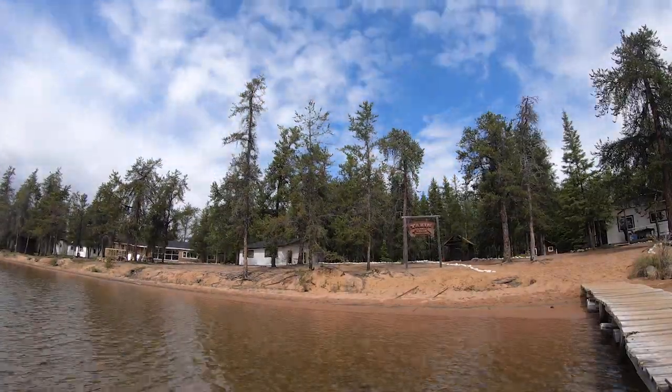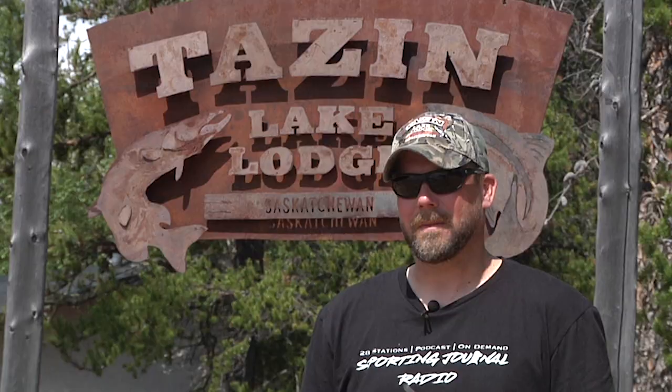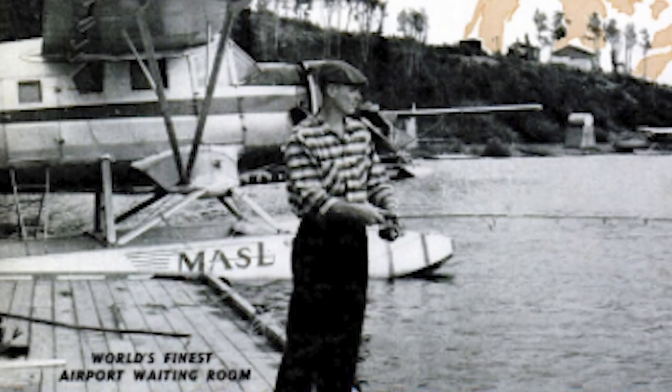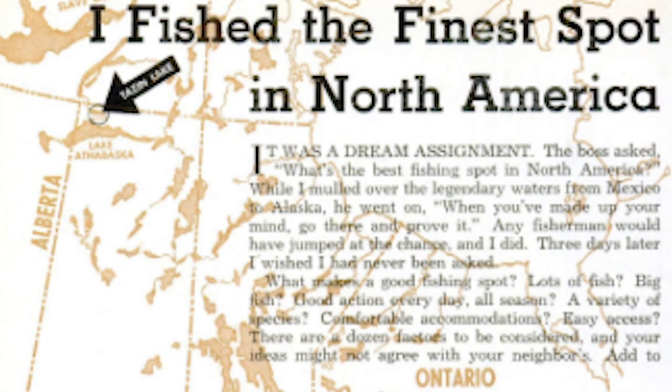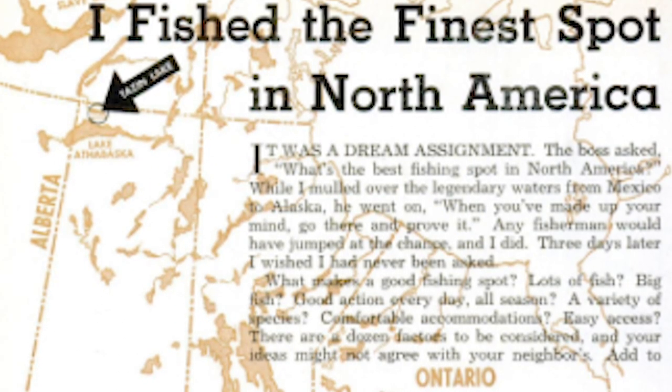Welcome to Tazin TV. I'm Brett Amundsen, here at Tazin Lake Lodge on the sandy beach on the shore of Tazin Lake. This lodge was built back in the late 1950s, early 1960s, and it was a booming business. Popular Mechanics even sent their outdoor writer up here to do a story and find out just how good the lake trout fishing was.